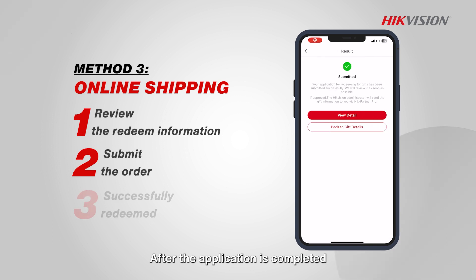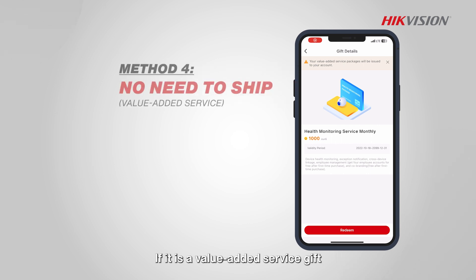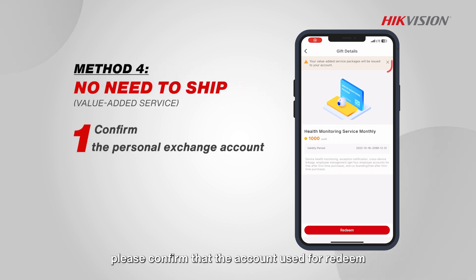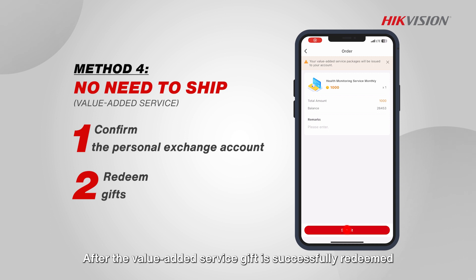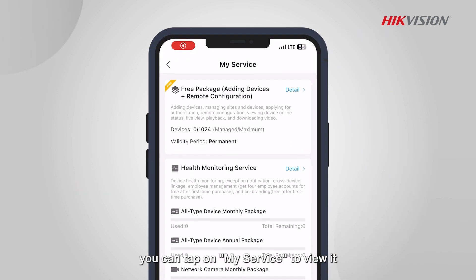After the application is completed, you will enter the redemption success page. If it is a value-added service gift that does not need to be shipped, please confirm that the account used for redeeming is the email registered via the personal account. After the value-added service gift is successfully redeemed, you can tap on my service to view it.